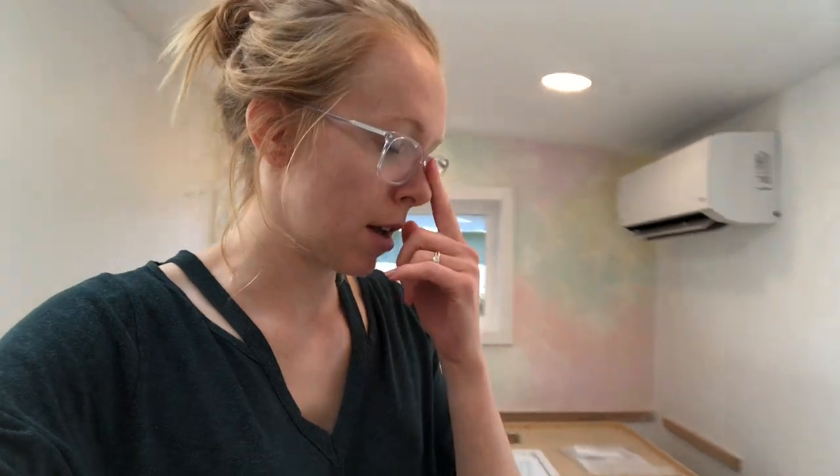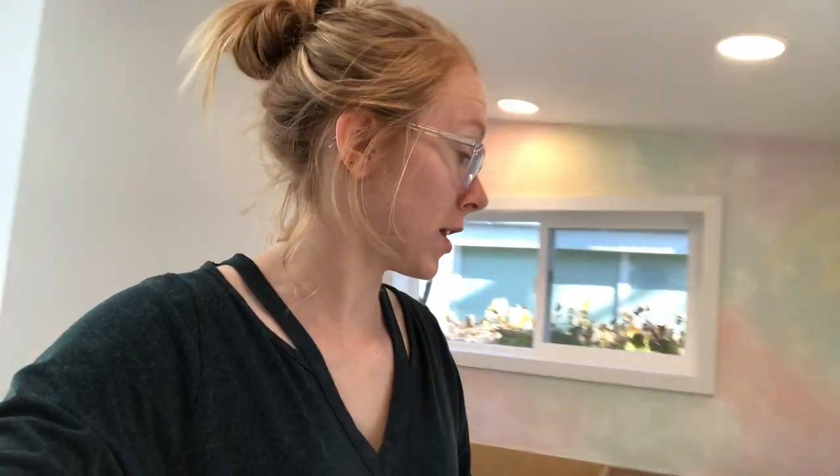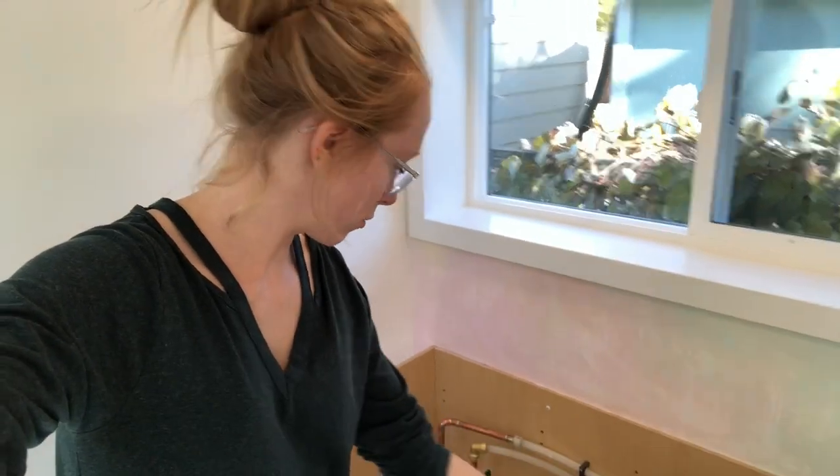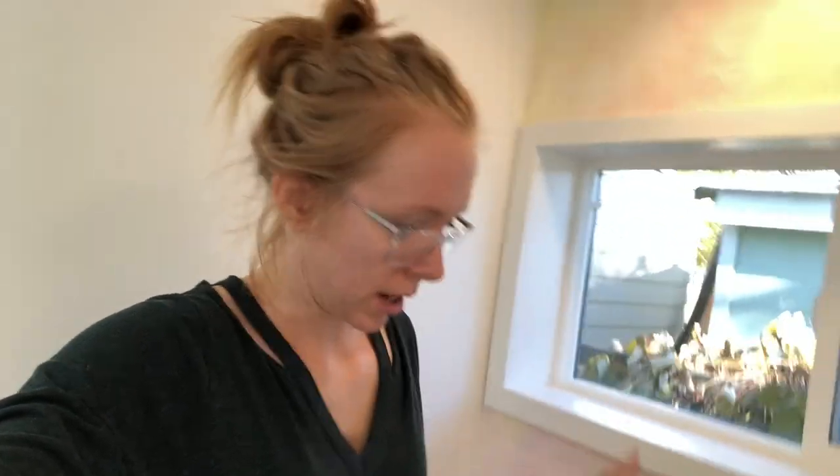We also ordered a stainless steel sink — I think we settled on 24 inches wide, nine or ten inches deep, and it came with all the accessories. We were buying from Home Depot and there are just so many options — some things don't come with other things, all the sizing. It's not like we do this often. Because of COVID everything is just delayed and backed up, so you have to order in advance. But I think the sink is also coming next week, which is huge.